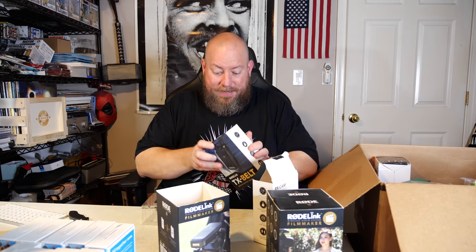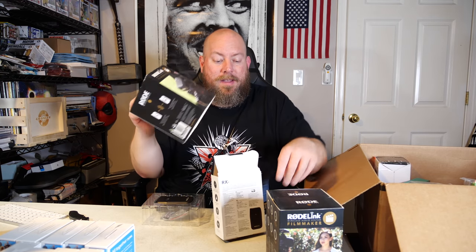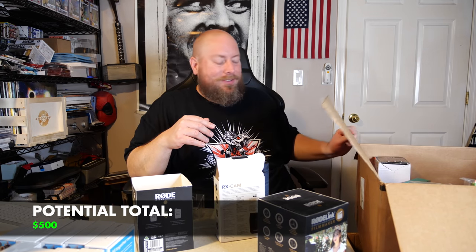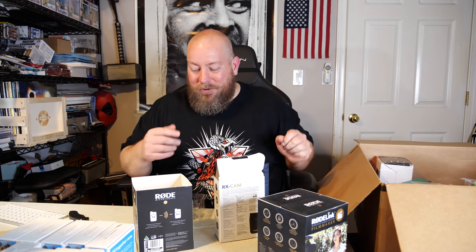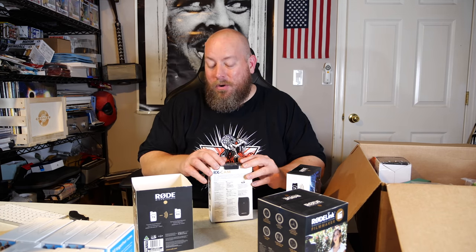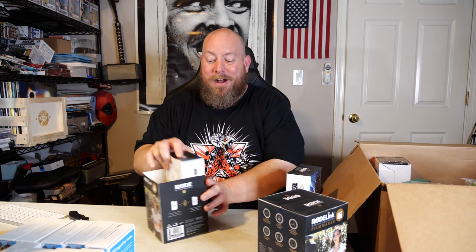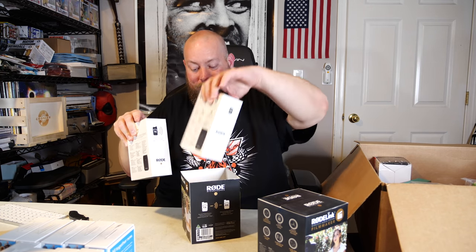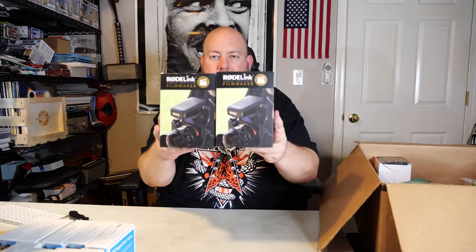There are actually two of these Rode systems. These two combined I'm guessing around $350, and for this whole pallet I paid $376. So these Rode wireless systems right here pretty much paid for the entire pallet. Then you throw in those Chromecasts — I'm already in profit and this video just started! Right off the bat, two huge home runs!